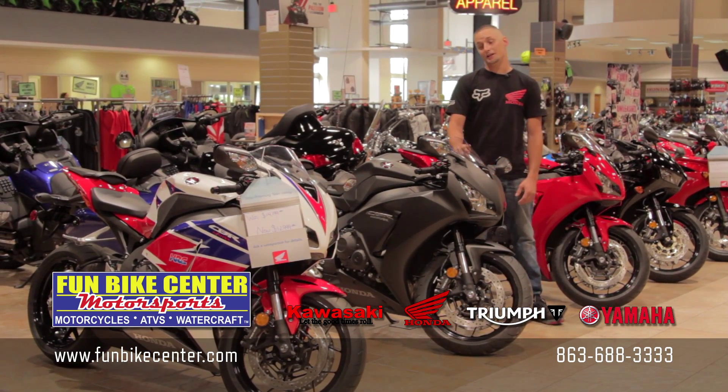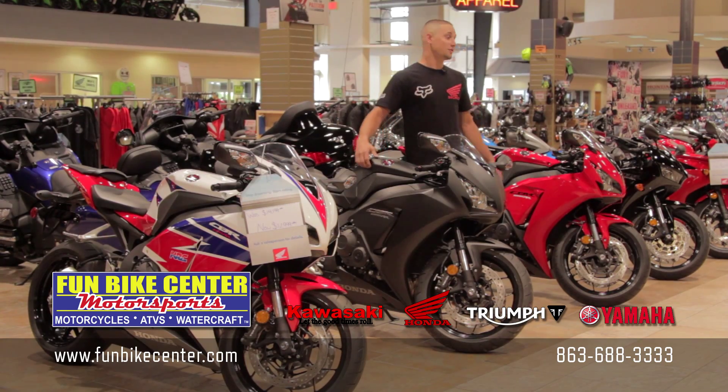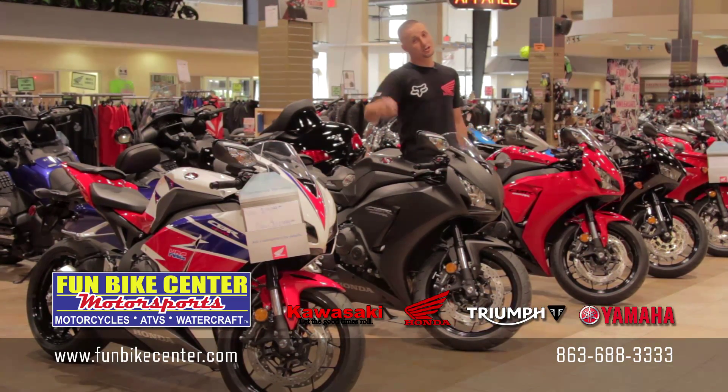Now for you guys out there trying to save a couple bucks, this is an awesome bike. We also have two leftover 2015s still available, so come get yours today.